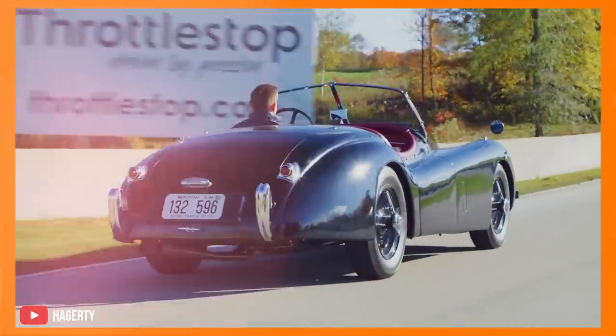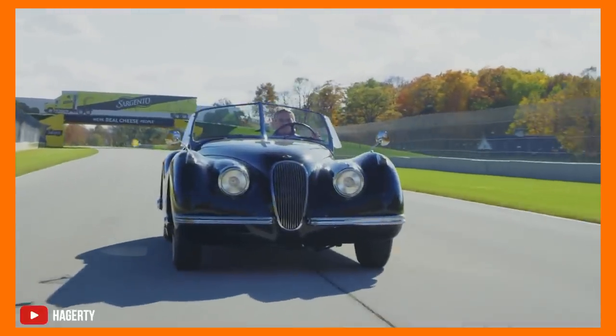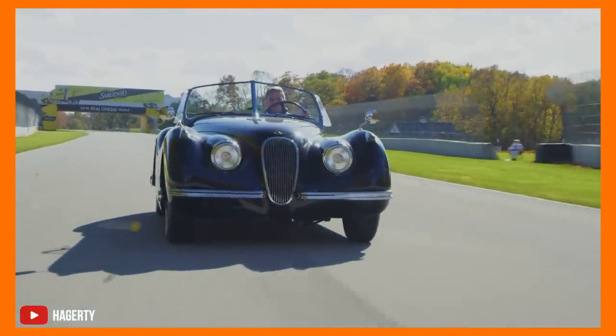Let's talk about Jaguars, the roadsters specifically, because that's one hell of a resume. The Jaguar XK120 was a pioneer in car design and became the fastest production car when it came out in the late 1940s.